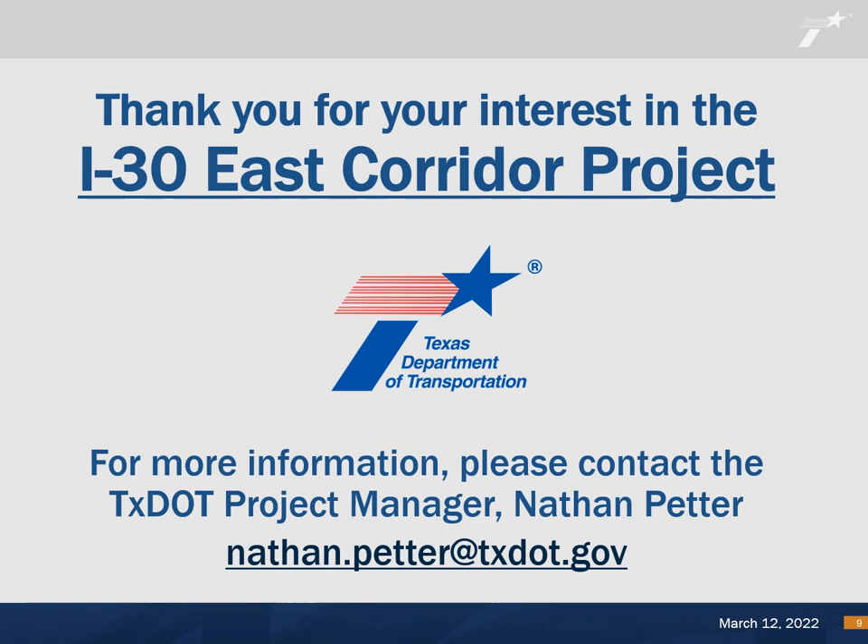We encourage you to review the exhibits and roll plots of the proposed schematic that are on display here today. Our staff will be available to answer any questions you have.